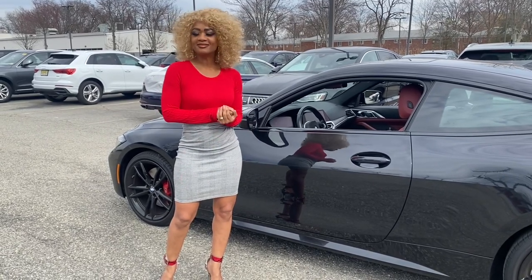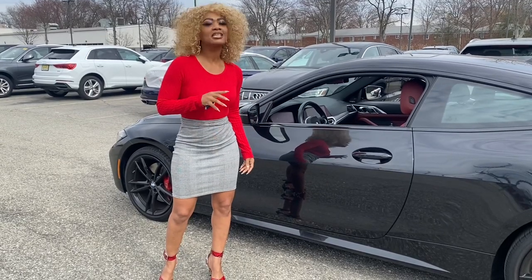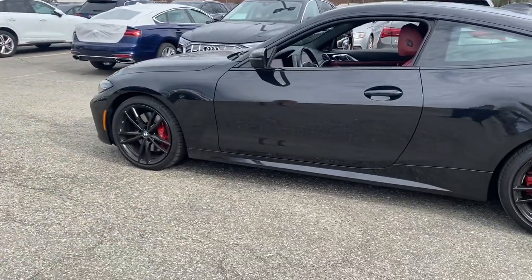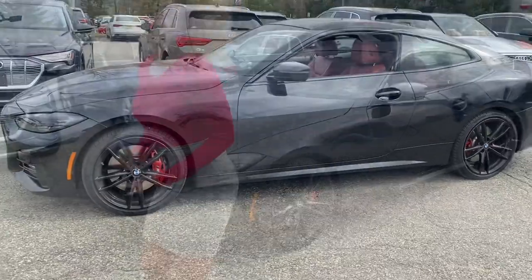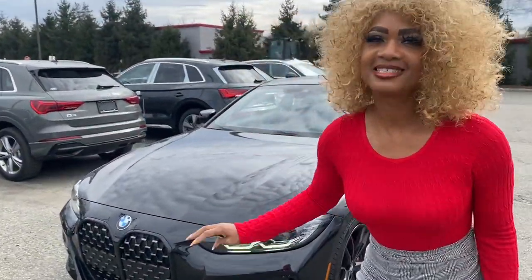So as usual, let's take a little tour — it's gorgeous. We're going to start with this grille. I'm excited, take a look at it.